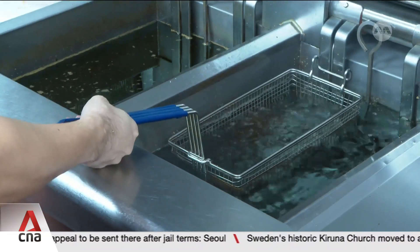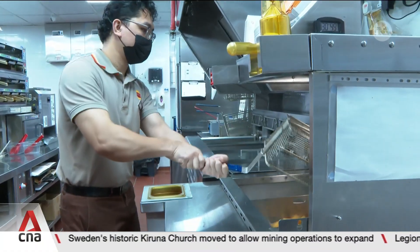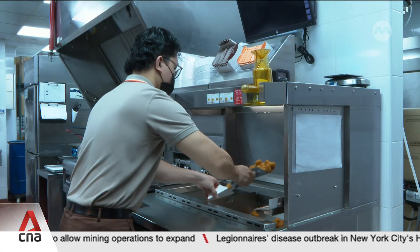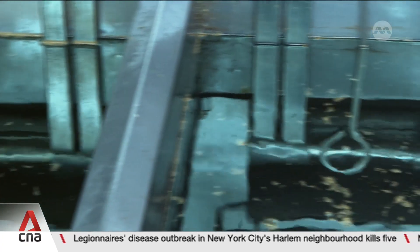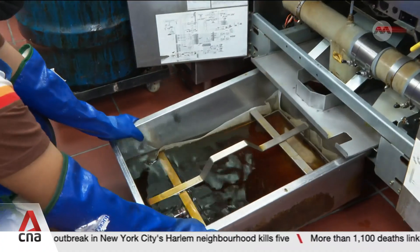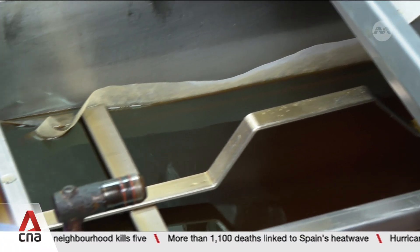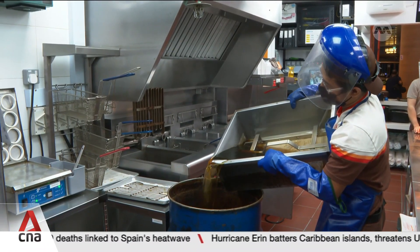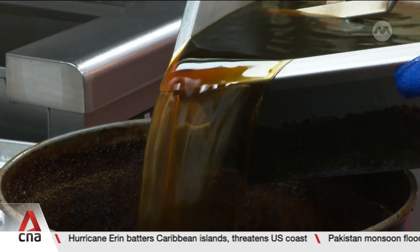Charlotte Lim with more. Cooking oil is a key ingredient in most restaurants, such as frying these hash browns at this fast food outlet. At Changi Airport, the used cooking oil is given a new lease of life beyond the kitchen — it will be recycled and refined into renewable diesel to fuel airside vehicles. Every month, the airport collects more than 11 tonnes of oil from participating F&B outlets across all of its four terminals.